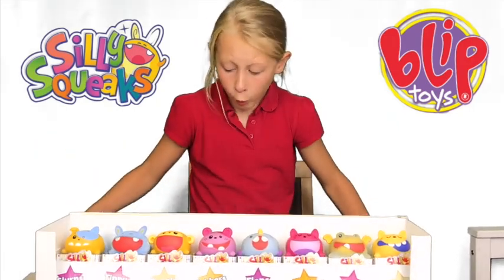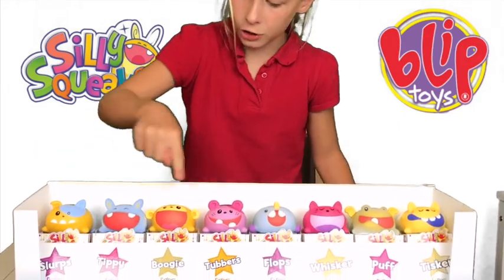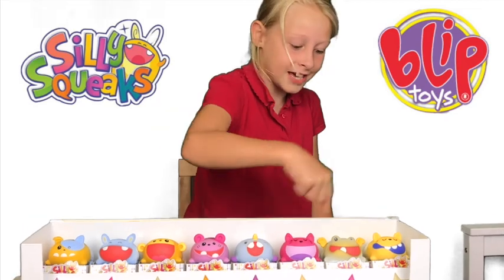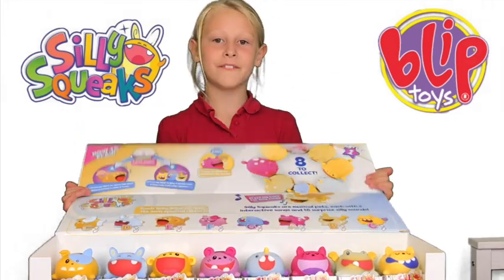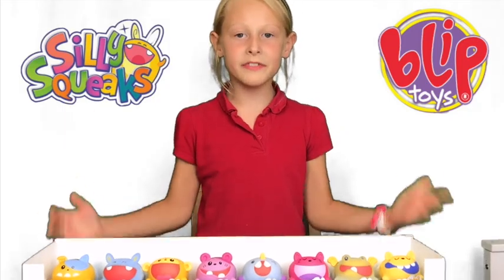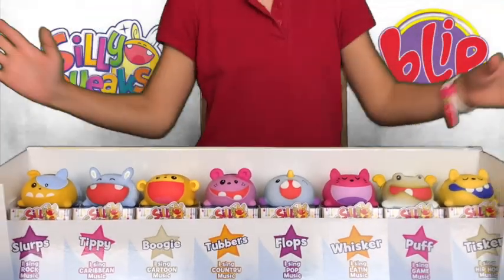Whoa, there's one, two, three, four, five, six, seven, eight of these Silly Squeaks! These are so much fun to play with. Wow, look at these — so cool, so many colors and they're so bright and fun to play with!